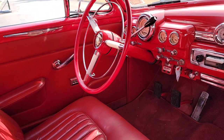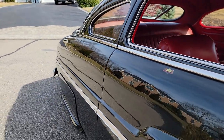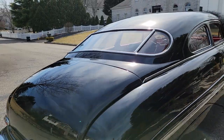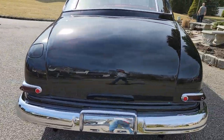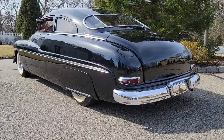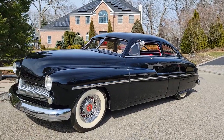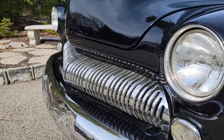Gorgeous leather interior. Old school air ride, power windows. This is owned and built by Wetson — he used to have about 75 burger places here on the island. No expense spared on the build. Big white walls, everything is custom on this, including a custom grill.